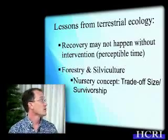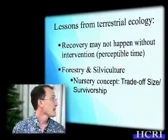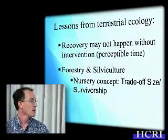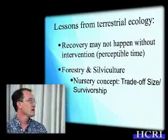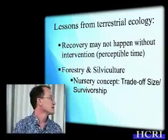Another important lesson we can take from forestry and silviculture — the science of growing trees — is that they use extensively this concept of a nursery, which really takes advantage of a life history characteristic of trees. It involves a trade-off between size and survivorship. Smaller propagules have a much lower chance of survivorship. If you put them in a nursery, you can potentially create a refuge from those causes of size-specific mortality until they're large enough — so the idea is to mass produce trees, and in this case we want to try to apply it to coral.